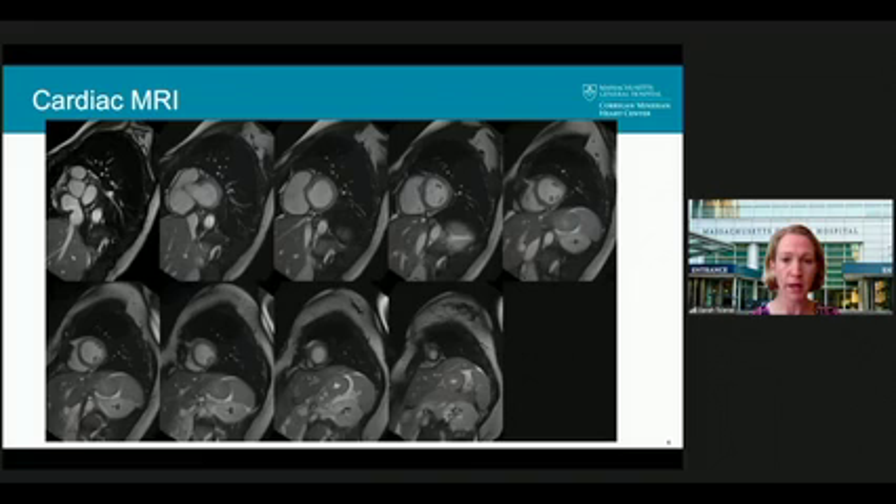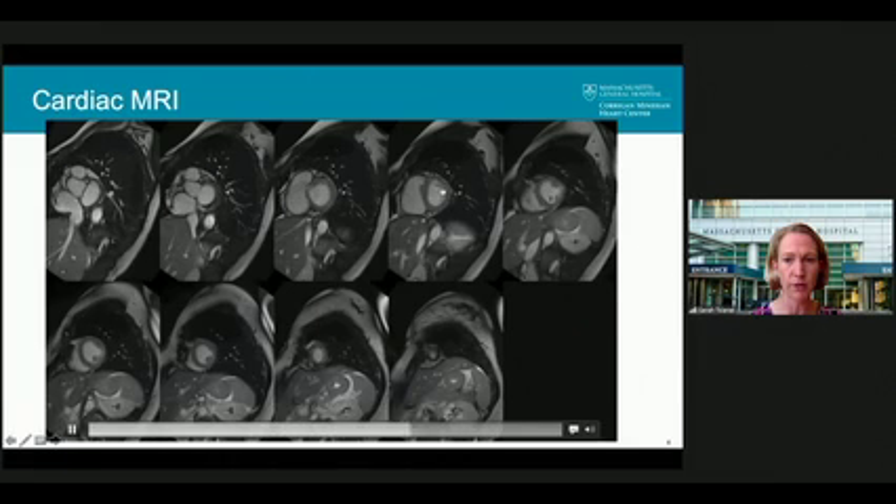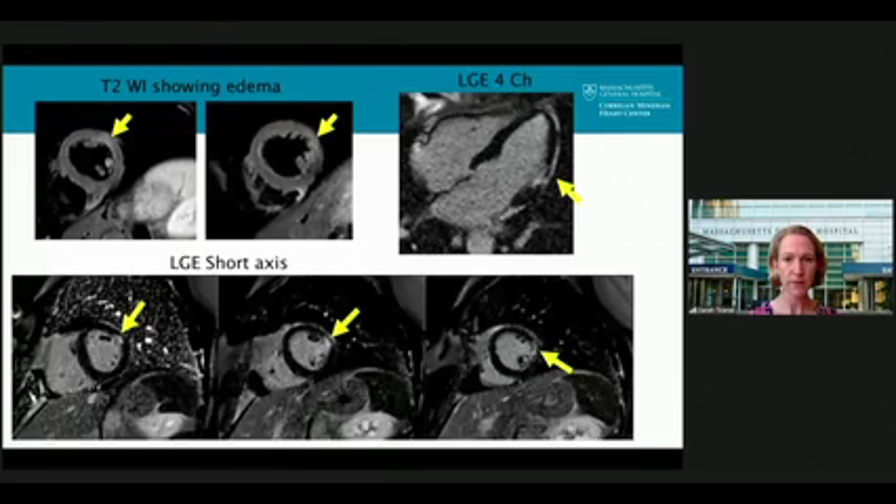She had a cardiac MRI to help confirm the diagnosis. It's very subtle, but in the lateral wall of her left ventricle there is decreased thickening of the myocardium. There is also T2-weighted enhancement showing edema, and some late gadolinium enhancement of the lateral wall shown with arrows indicating scarring, which provides more evidence for the infarction.